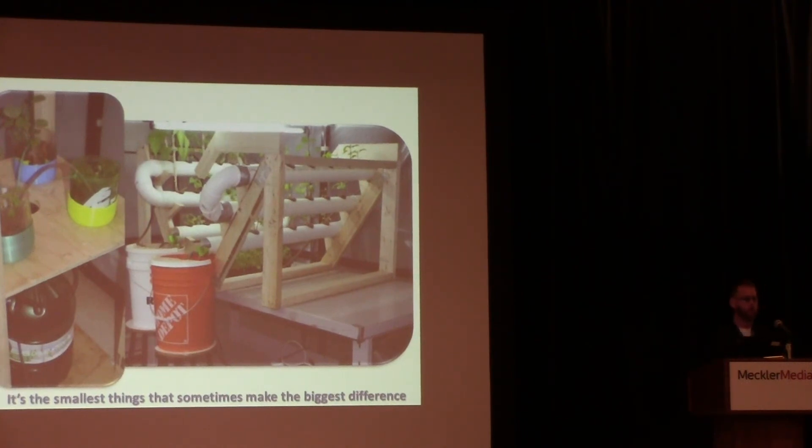When you get a 3D printer, what's the first thing you do? You figure out how it works, go to Thingiverse or a similar site, download the coolest looking toy that suits your interest, and print it out. That's how we started — that's what got us interested. But how can you take it to the next level? How can you think outside the box? How can you get practical use out of this printer and get your money back?